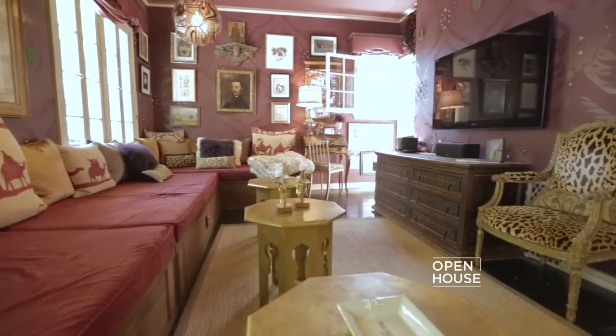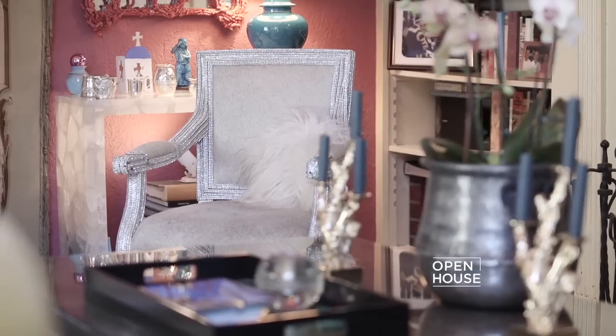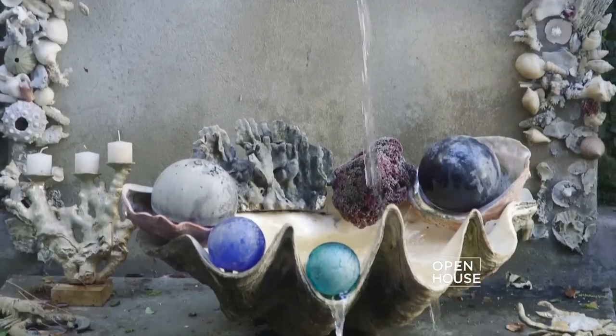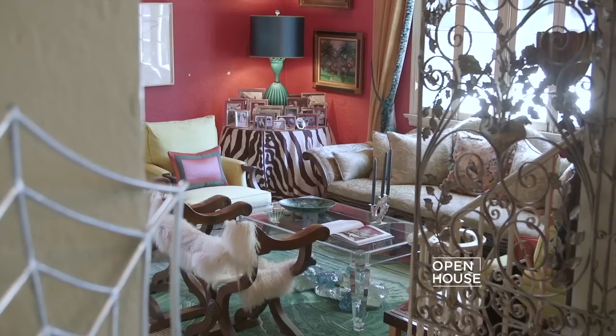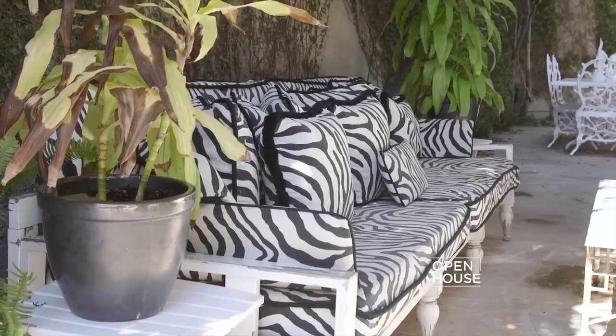Thanks so much for joining me today. I'm delighted that we were able to share our home with you, and that it in turn encourages you to be fearless in your own homes and step out of that beige box.